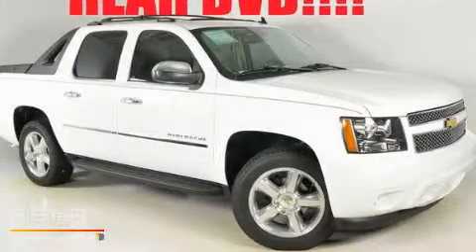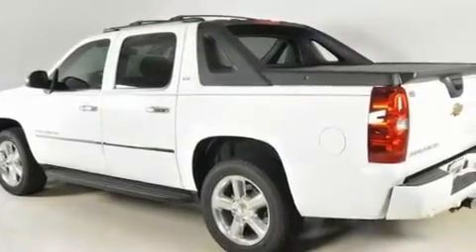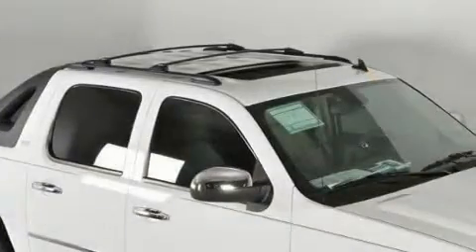This is a brand-new 2011 Chevrolet Avalanche. Whether hauling, commuting, or towing, this truck is the right one for you. It has a 5.3-liter 8-cylinder engine, a 6-speed automatic transmission, and 4-wheel drive.